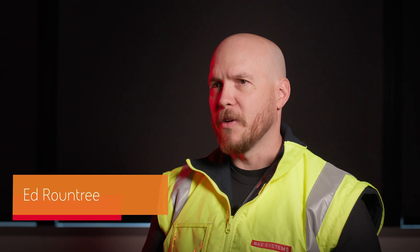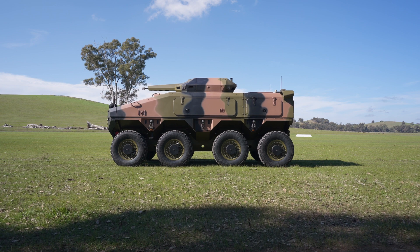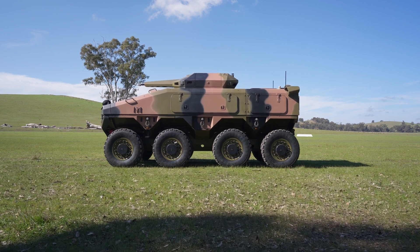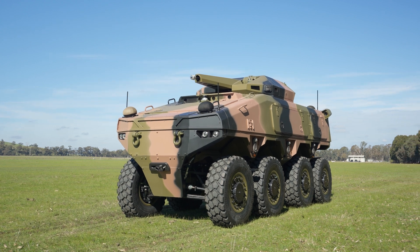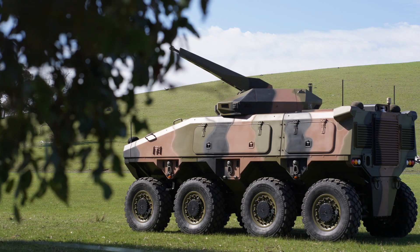Vantage was developed using BAE Systems Australia's own requirements and specifications. The modularity inherent in the Vantage design allows us to provide a system that's flexible for our customer, with the ability to use whichever weapon or effector they choose in their operational environment, so they can maintain lethal overmatch against any adversary they face.